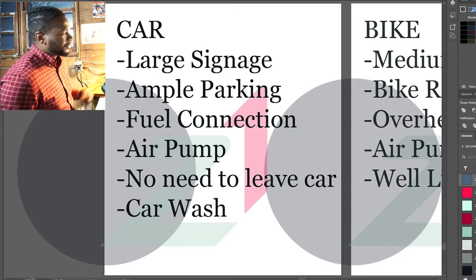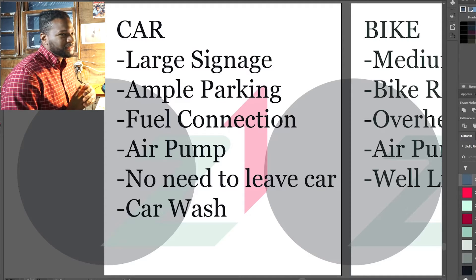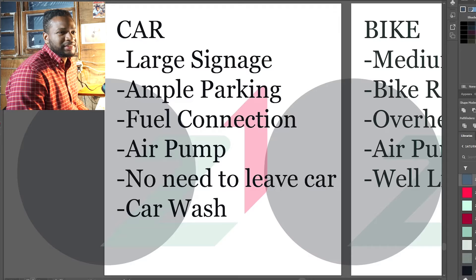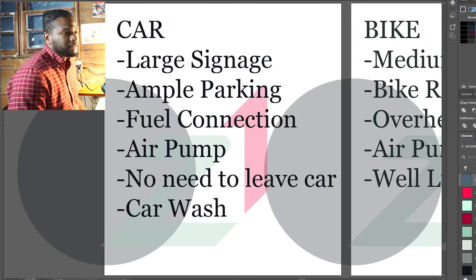For cars, things get a little different. You need to see large signage — you're moving so fast, you've got to be able to make a decision: this is where I want to go, what is this building offering me? Ample parking — that's the biggest thing: okay, I'm actually at the building, where can I let my car go? Fuel connection — maybe it has charging ports, you see a lot of those popping up, or maybe it's a gas station. An air pump. The need not to leave a car — so a drive-thru is a very kind building to a car, built for the car, with the architectural detailing we've been seeing lately. And a car wash maybe.